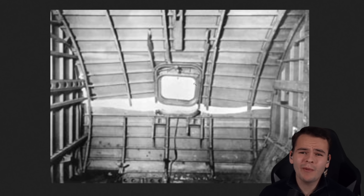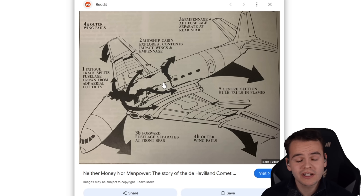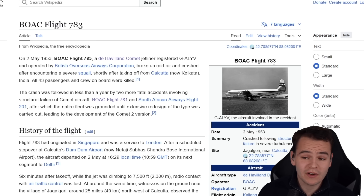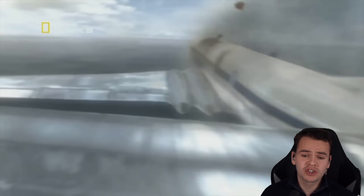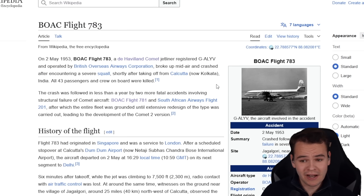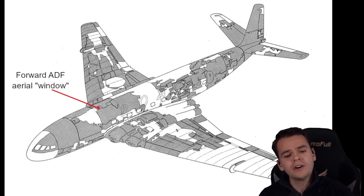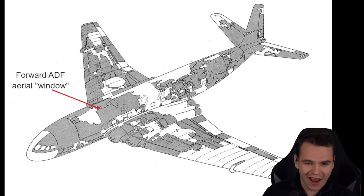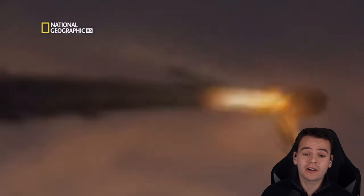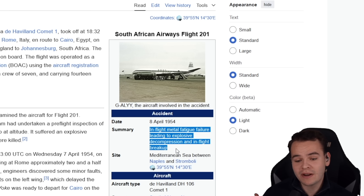In the first generation Comet, it quickly turned out that square windows weren't a good idea at all. The plane flew at high altitude — up to 40,000 feet — with lots of pressure from the pressurized cabin, which is why the crash of BOAC Flight 783 happened. The fuselage just wasn't strong enough because of the square windows, so the airplane would fall apart in mid-air. This happened not only in 1953, but a second time in 1954 on Flight 781, where the forward aerial window caused the airplane to overstretch. The same year, the same thing happened again on South African Airways Flight 201 — in-flight metal fatigue failure leading to explosive decompression and mid-flight breakup.